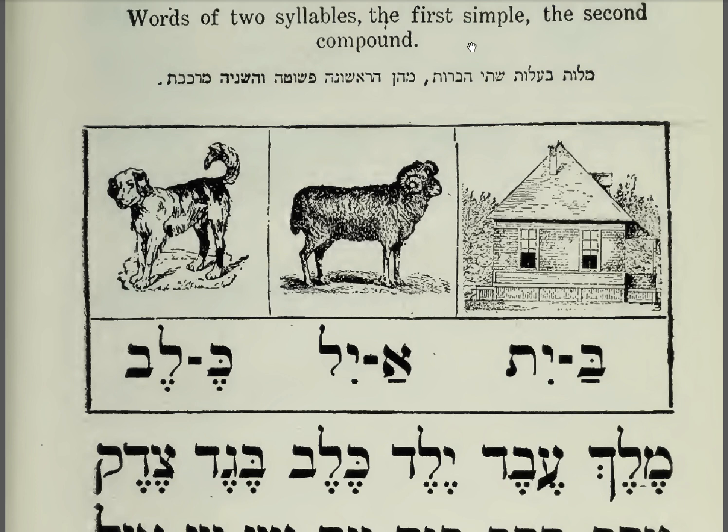Words of two syllables. The first is simple, which means it ends in a vowel — it's open. And the second is compound, meaning that it is closed or ends in a consonant.